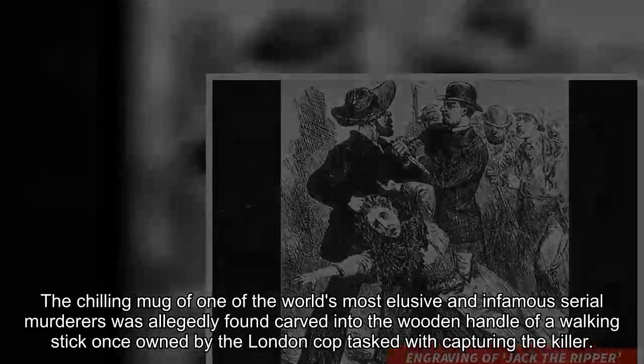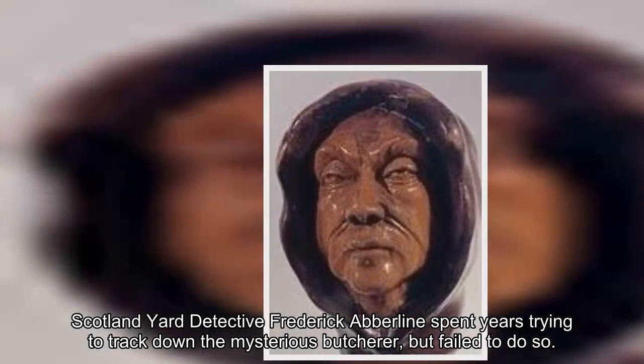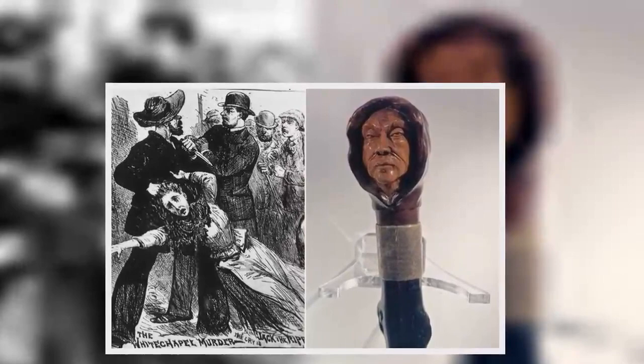Scotland Yard detective Frederick Abberline spent years trying to track down the mysterious butcher, but failed to do so. He was gifted the cane after he got booted from the case. He retired from the police force in 1892 and died in 1929.